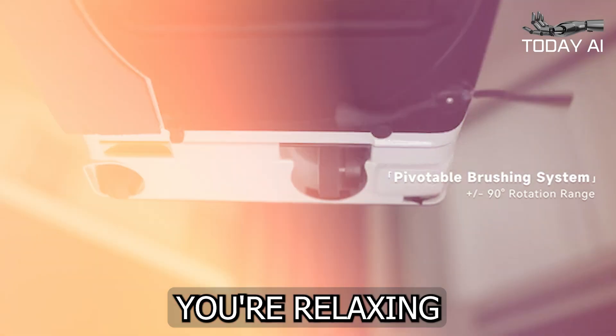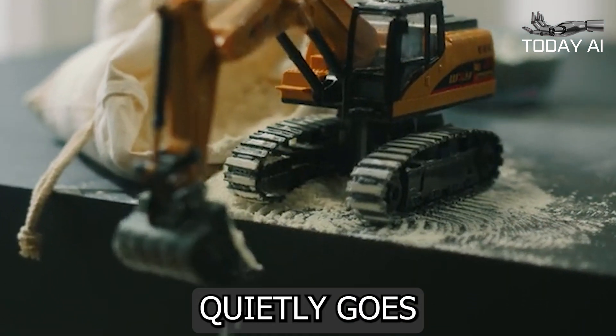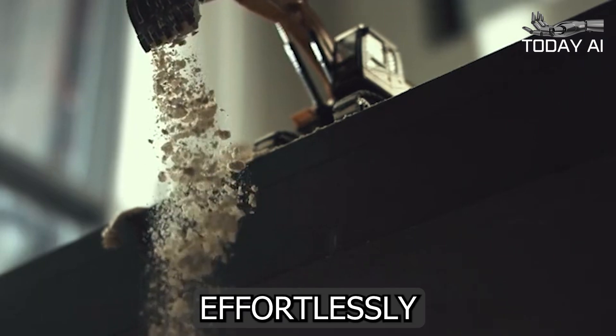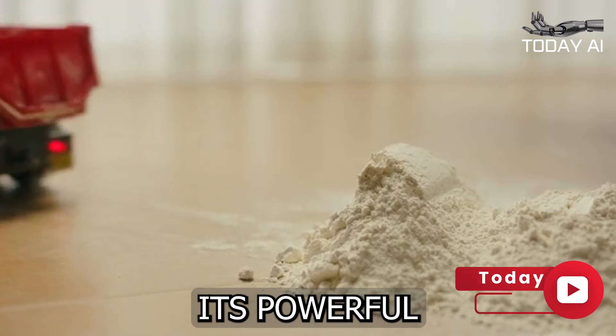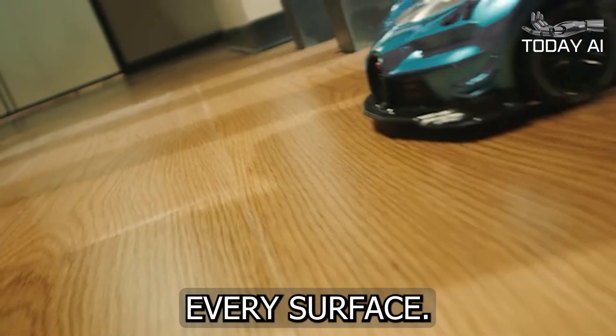Picture this: you're relaxing on your couch, enjoying a well-deserved break, while the Ascender quietly goes about its business. It glides effortlessly across your floors, its powerful 9,700 pascal suction pulling dirt and debris from every surface.